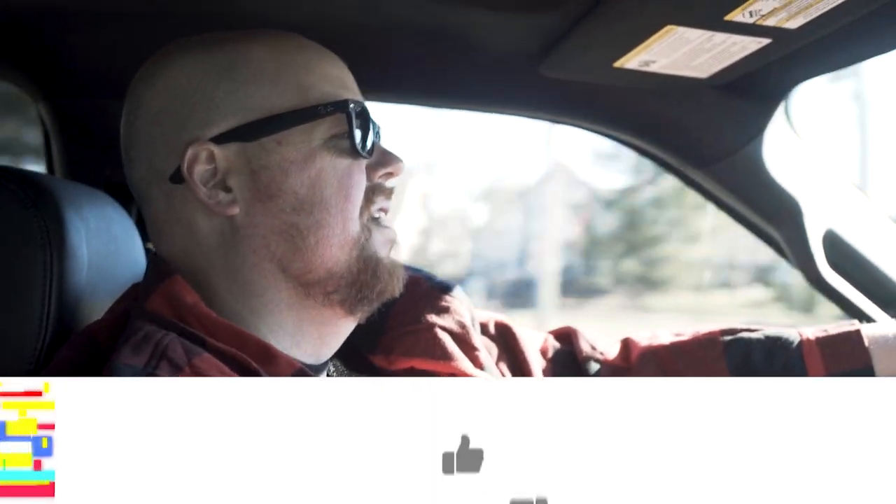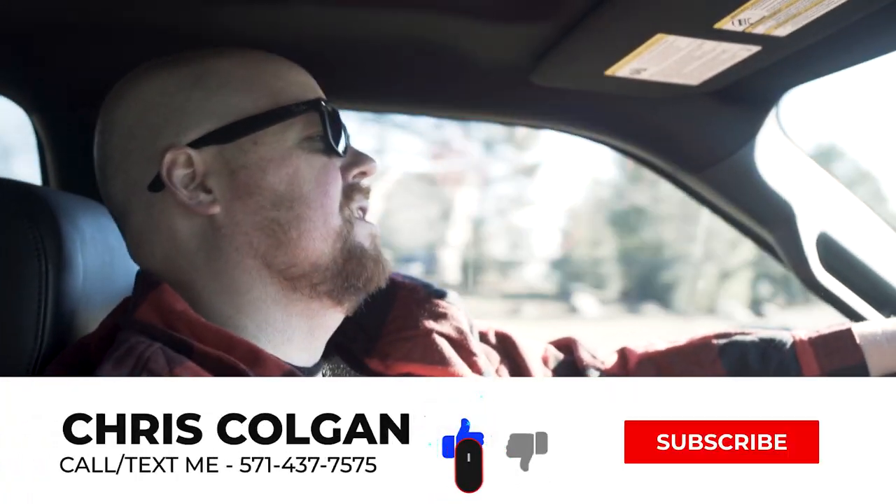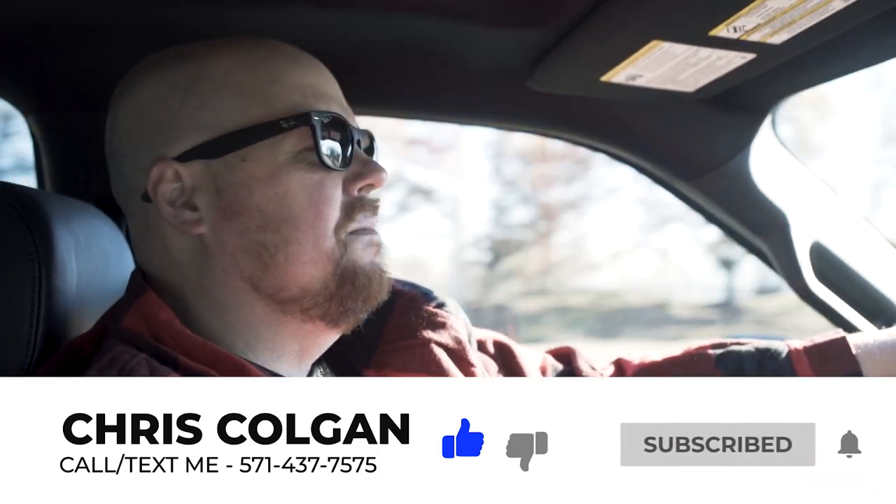If you're thinking about buying a home in the DC area, my team and I help tons of YouTube viewers on this channel all the time. So text me at the number below anytime. You can also email me at chriscolgan@colganteam.com. We help buyers and sellers all over the DC area. So let's keep getting into the video and show you everything Gainesville and Haymarket has to offer.